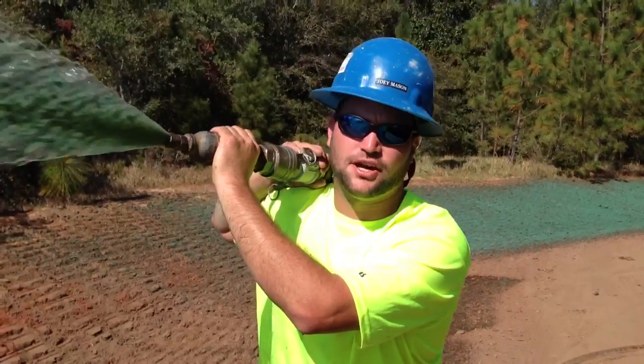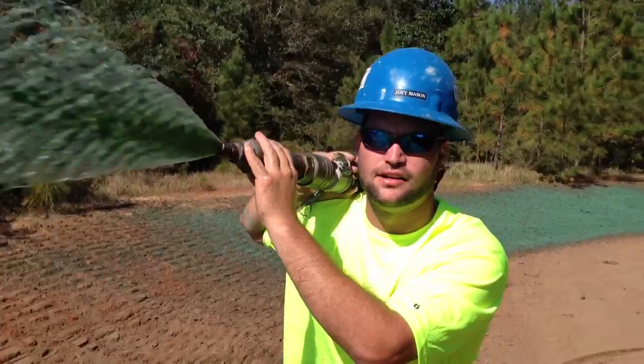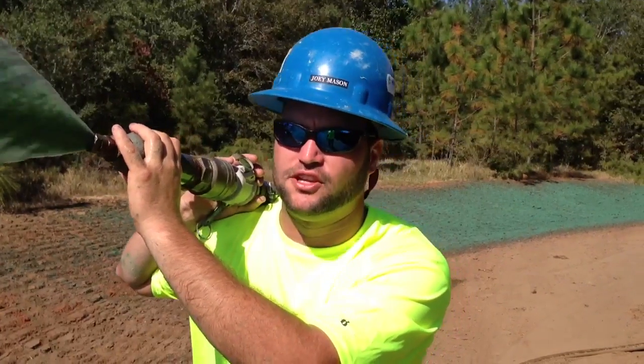We're out here at the United States Coast Guard base in Mobile, Alabama, spraying a ditch line with Flexterra. The customer asked us to secure the ditch, and we think that Flexterra is the best product for the job.